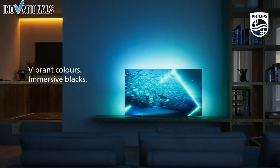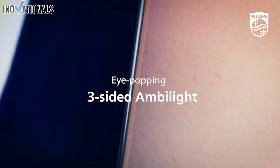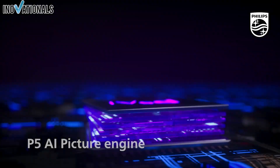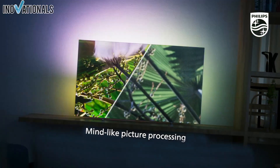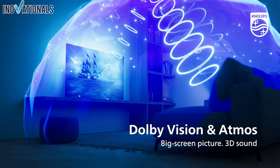Hi there! Welcome to our new video about 4K TVs. If you're in the market for a new TV, you've come to the right place. In this video, we'll show you why a 4K OLED TV delivers the best picture you've ever seen. We'll explain all the benefits and features of a 4K OLED TV, and you'll see why it's worth investing in one.